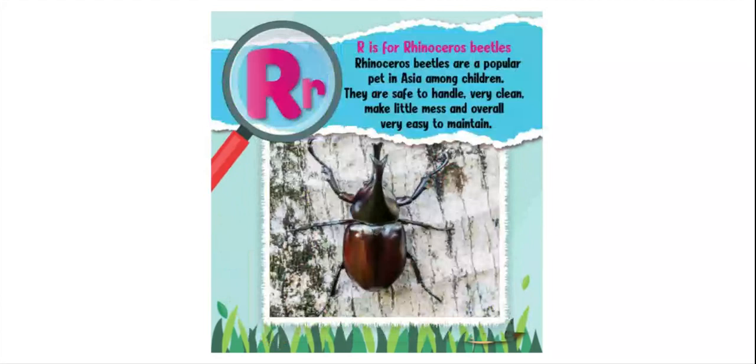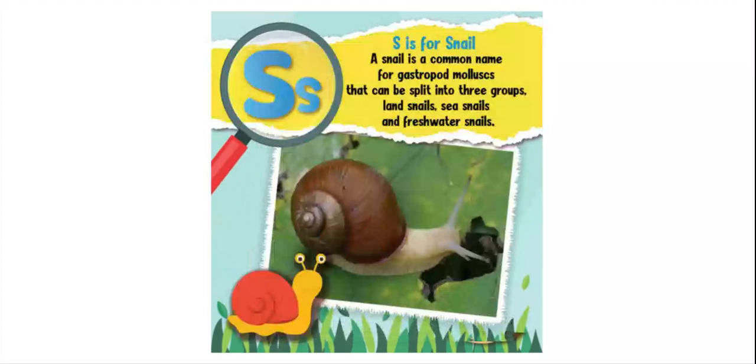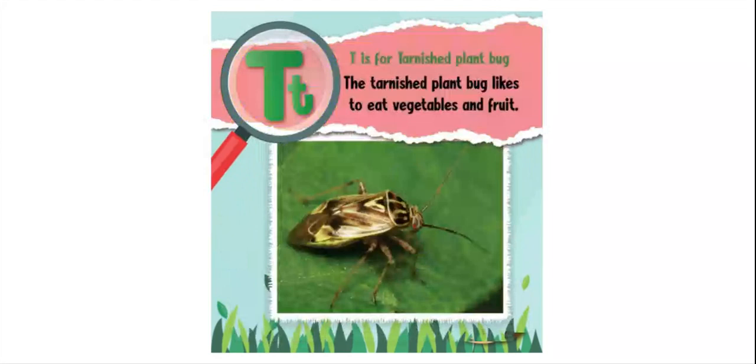S is for snail. A snail is a common name for gastropod molluscs that can be split into three groups: land snails, sea snails, and freshwater snails. T is for tarnished plant bug. The tarnished plant bug likes to eat vegetables and fruit.